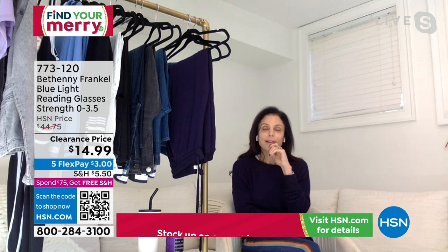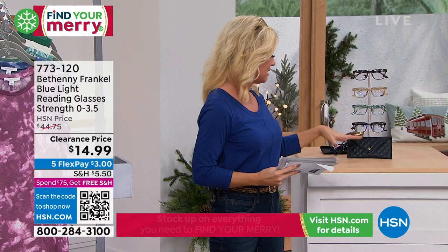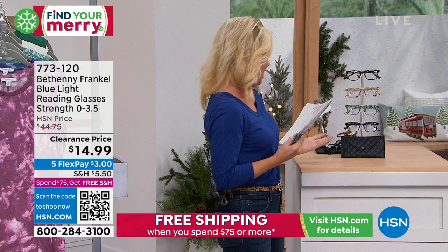That's why we offer them in double zero too, so you don't have any magnification. If you want to hide and change it up, you could do so. Boy, have they been popular.